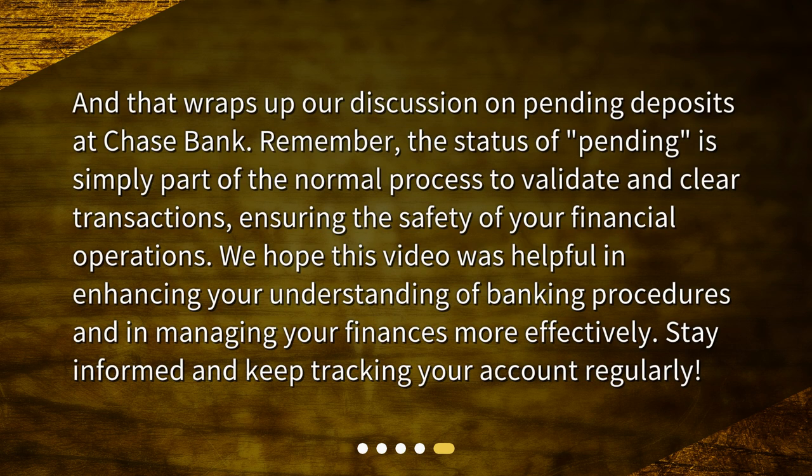And that wraps up our discussion on pending deposits at Chase Bank. Remember, the status of pending is simply part of the normal process to validate and clear transactions, ensuring the safety of your financial operations. We hope this video was helpful in enhancing your understanding of banking procedures and in managing your finances more effectively. Stay informed and keep tracking your account regularly.